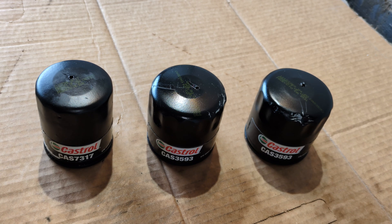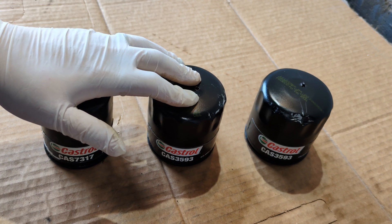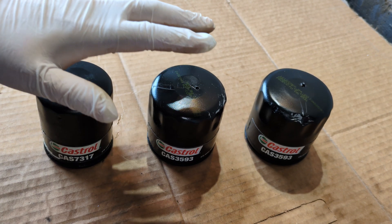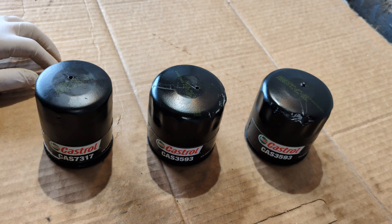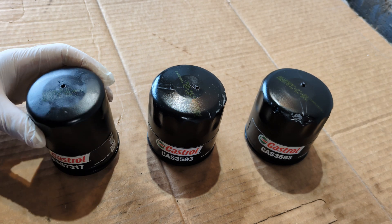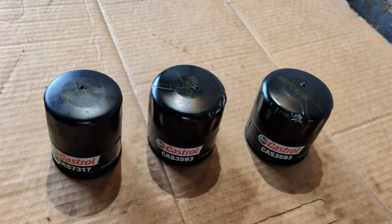There's premium fiberglass synthetic media in these filters — not cellulose or anything like that. They do have a silicone anti-drainback valve on them, which is very nice. Made in the USA — that's always a really good thing. And it says on all of these here, 'Product of the USA.'